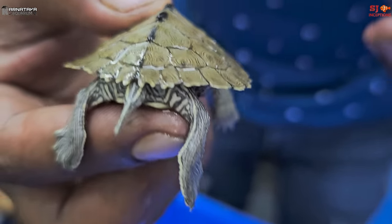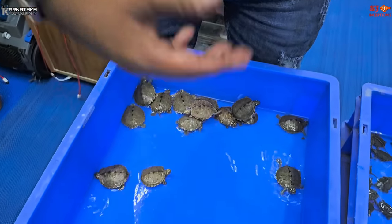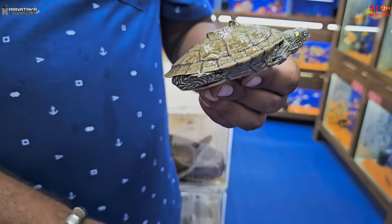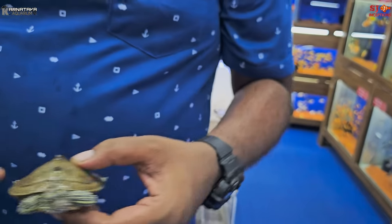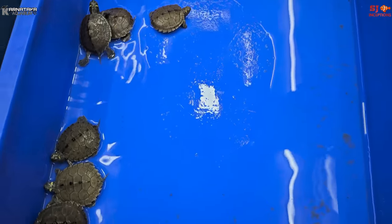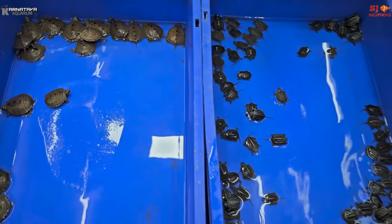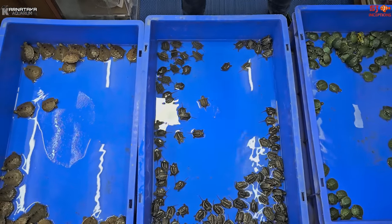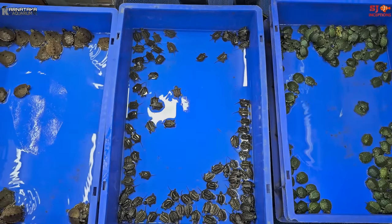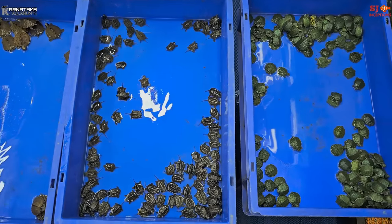It looks very beautiful, and the peacock-style round markings on the shell are even more beautiful. This is actually my personal adult male — it is not for sale. The map turtle is priced at Rs. 12,000 per piece, and as I showed you with the reef turtle, this is also a very good species.